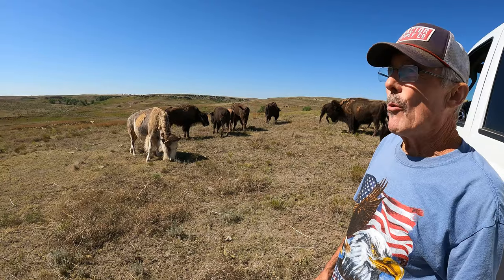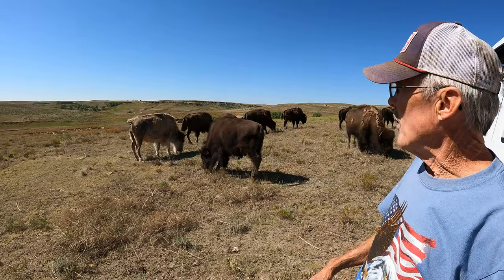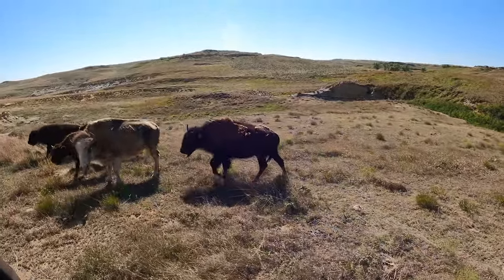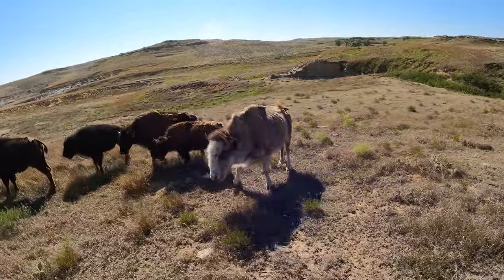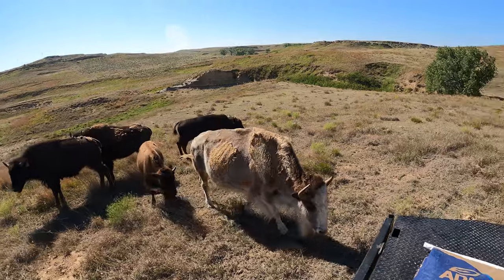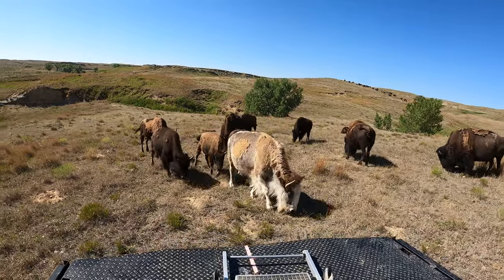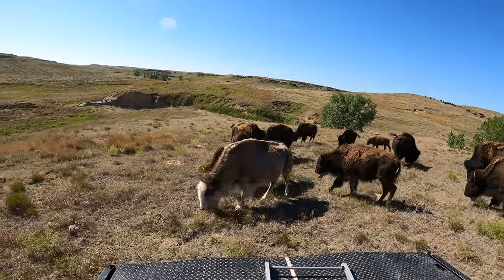We had a bull born in 1994 on a pasture west of here that had some white on him. When we weaned the calves, we pulled blood on that calf and on his mother. Oddly, that was the only calf she ever had — she tore a diaphragm delivering that calf and died of peritonitis. We pulled blood on 13 herd bulls to find out which bull had bred her, tested all of them, and they all tested pure.